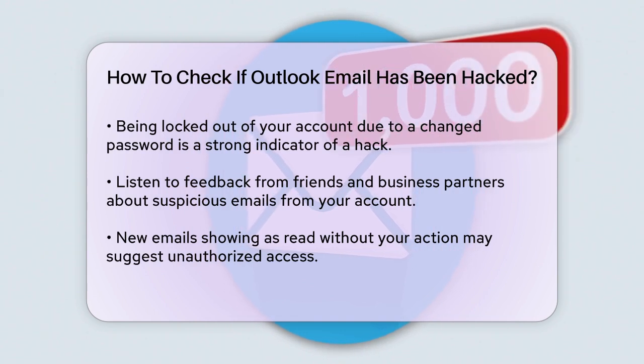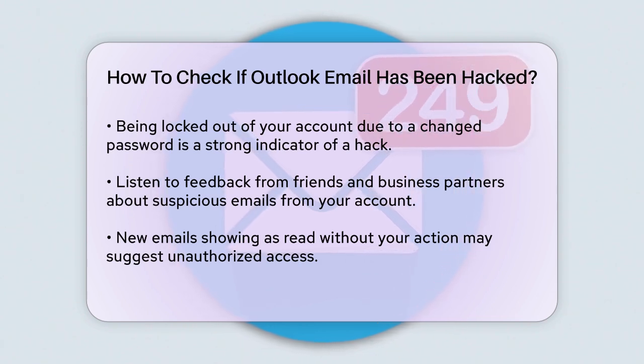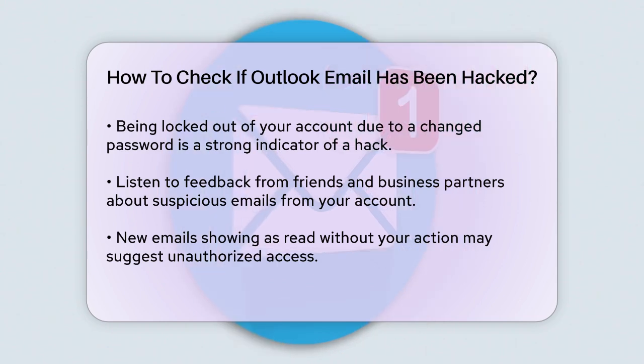New emails that appear to have been read when you haven't opened them can also be suspicious. Outlook usually shows new email subject links in bold if they are unread, so if this isn't the case, it might indicate someone else has accessed your emails.